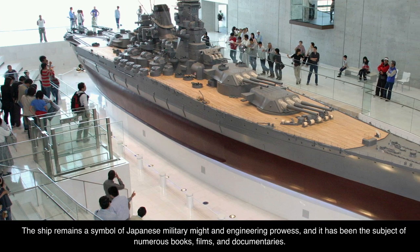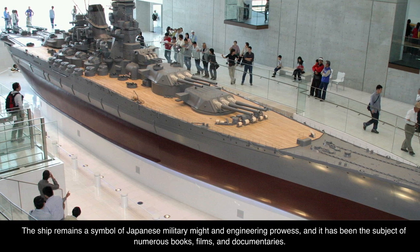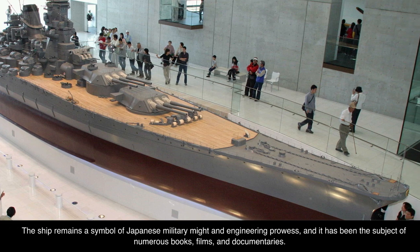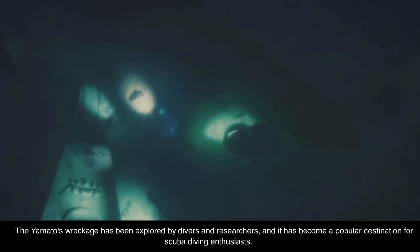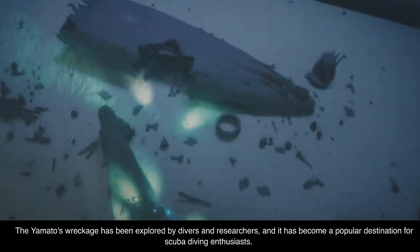The ship remains a symbol of Japanese military might and engineering prowess, and it has been the subject of numerous books, films, and documentaries. The Yamato's wreckage has been explored by divers and researchers, and it has become a popular destination for scuba diving enthusiasts.